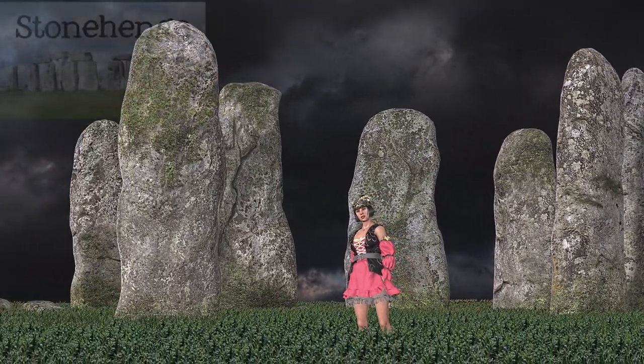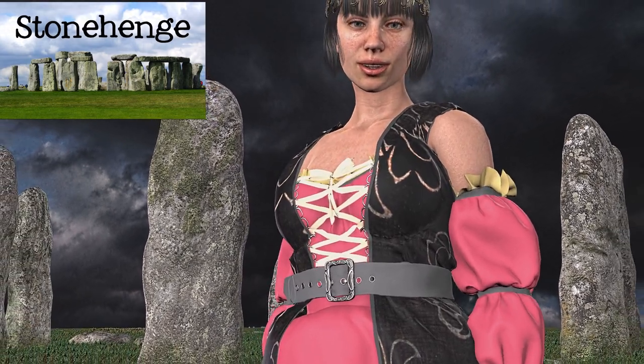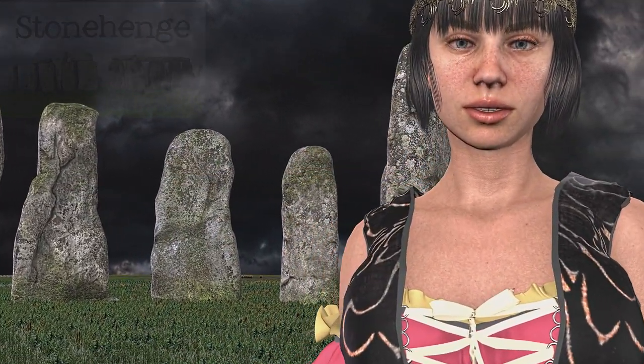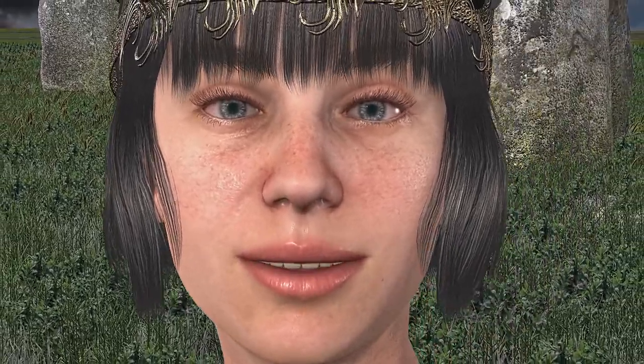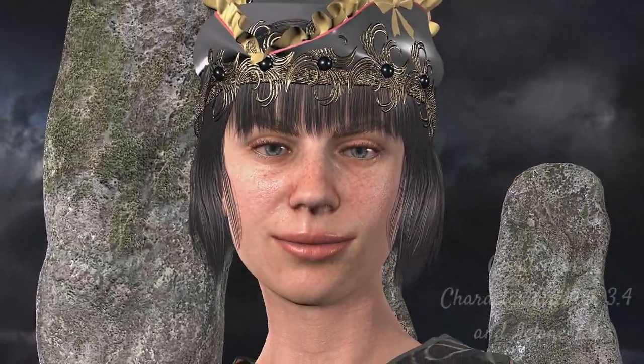Stonehenge is one of the world's most famous monuments, located in Wiltshire and managed by English Heritage. The prehistoric site attracts more than 1 million tourists each year. But when was Stonehenge actually constructed? What was it used for? And why did Charles Darwin pay a visit in the 1880s? My question is how did the people of that time period, thousands of years ago, carve and move those stones so many miles?